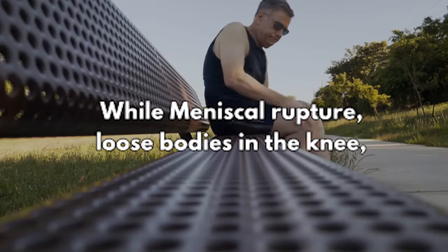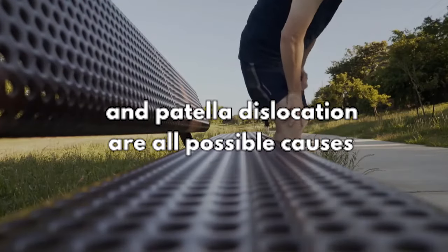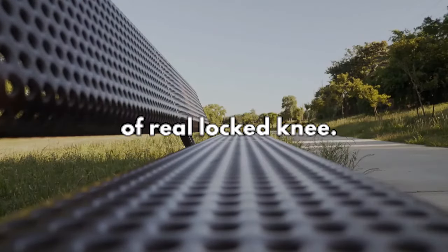While meniscal rupture, loose bodies in the knee, and patella dislocation are all possible causes of real locked knee.